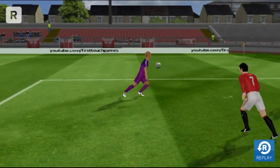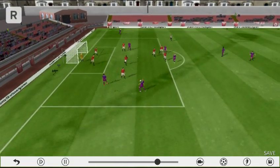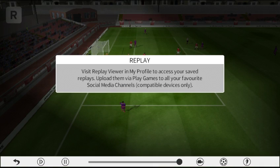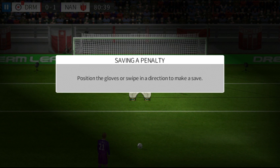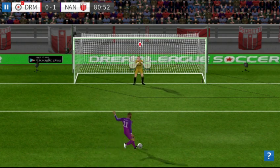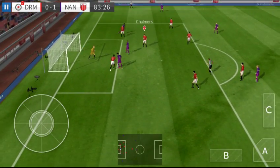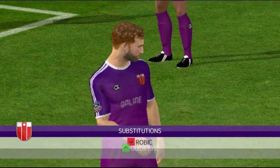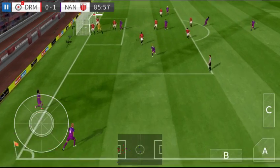Let's have a look. So much pressure. Let's have a look. Oh, he saved it off the woodwork — so close! And he's given possession away in a dangerous place, back up the post. Let's see what difference the change makes. Gets the cross in.